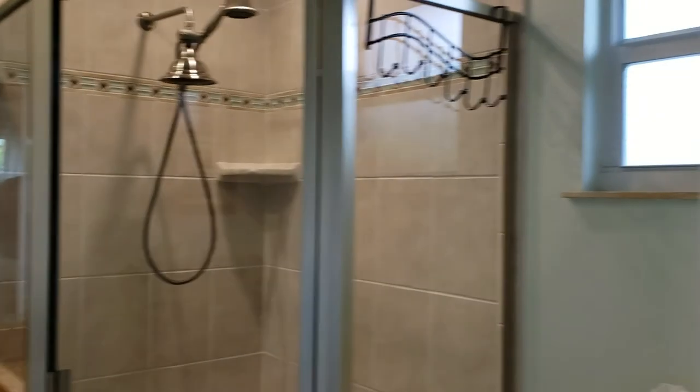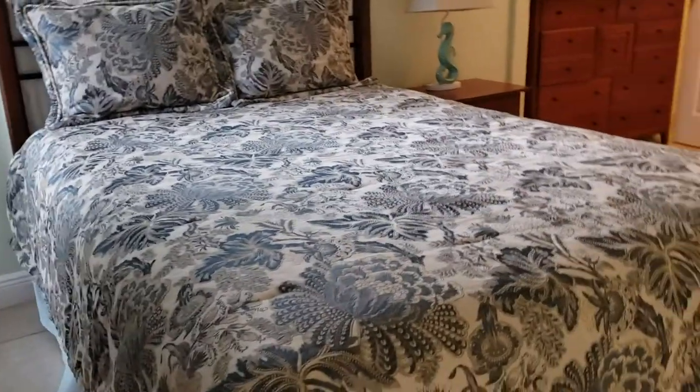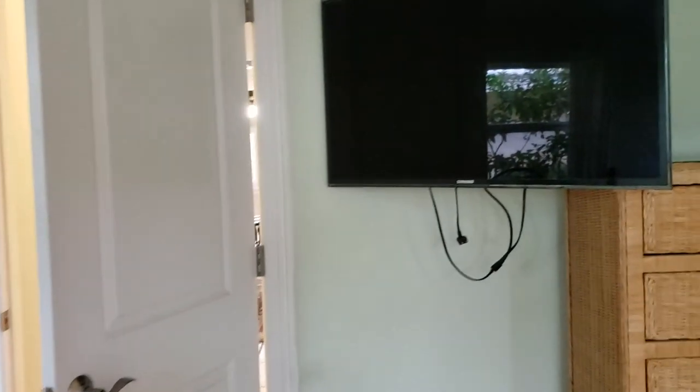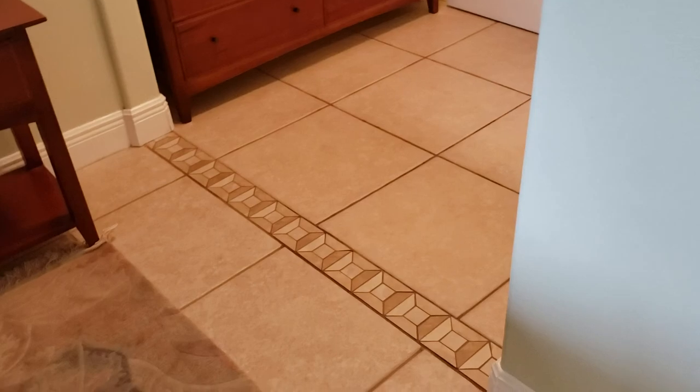There's a nice granite top on the vanity. It's all really done nicely. I like that the floors are the same throughout. There's a little TV tucked back here for the bedroom — yes, the TV is watched in the bedroom. Nice little threshold there for the tile.